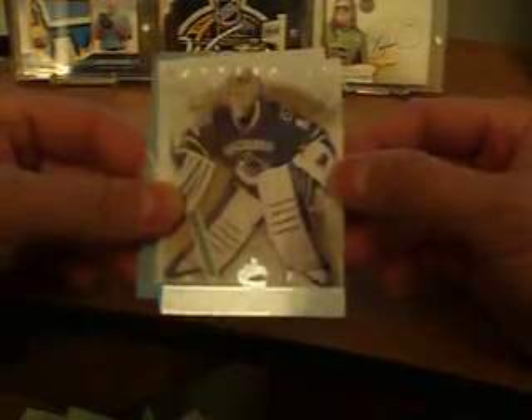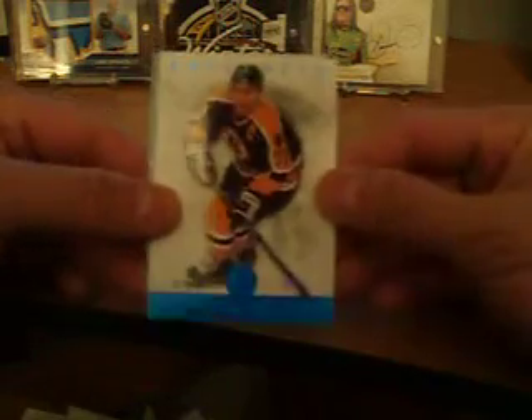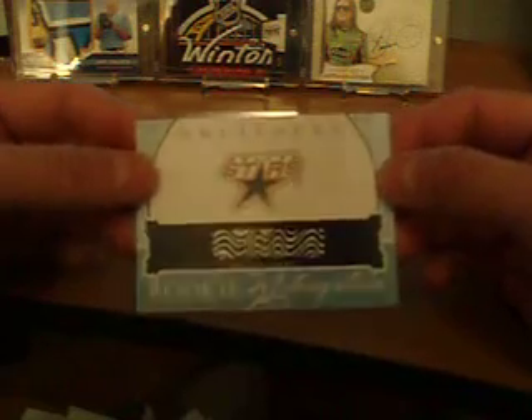We've got a goalie insert of Corey Schneider, $9.99. Raymond Bork, blue sapphire base parallel out of $85. Then my rookie redemption was for the Dallas Stars, and I'm not sure who that's going to be yet.